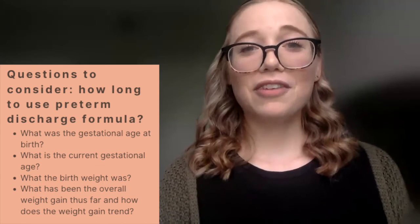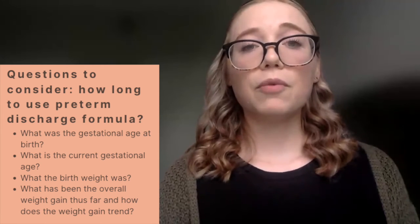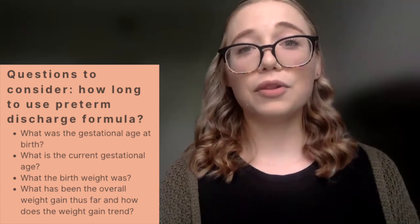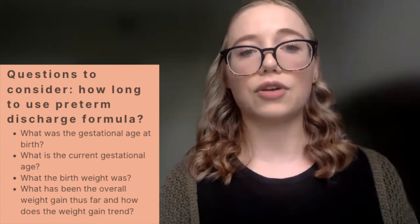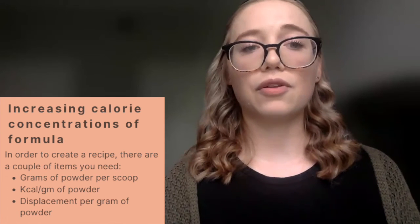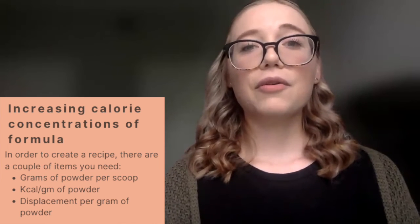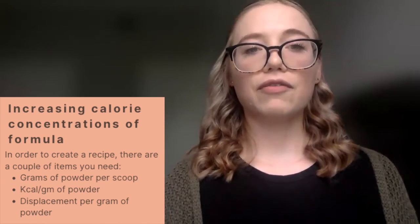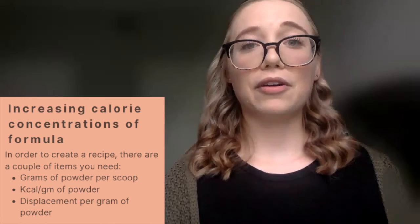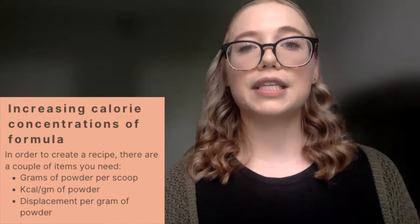A common question is how long infants will be on these formulas. It depends on gestational age at birth, current gestational age, birth weight, and overall weight gain trends. There may be instances requiring a higher caloric concentration, achievable with powdered formulations or liquid concentrate. To increase caloric concentration of a powdered infant formula, you need: grams of powder per scoop, calories per gram of powder, and displacement per gram of powder in mLs. These values can be obtained from the manufacturer's website, product guides, or your representative.